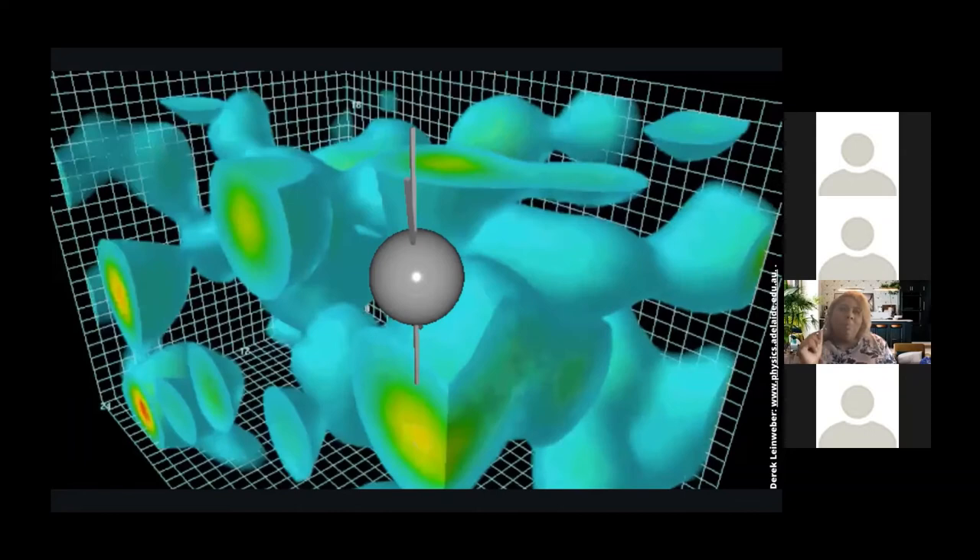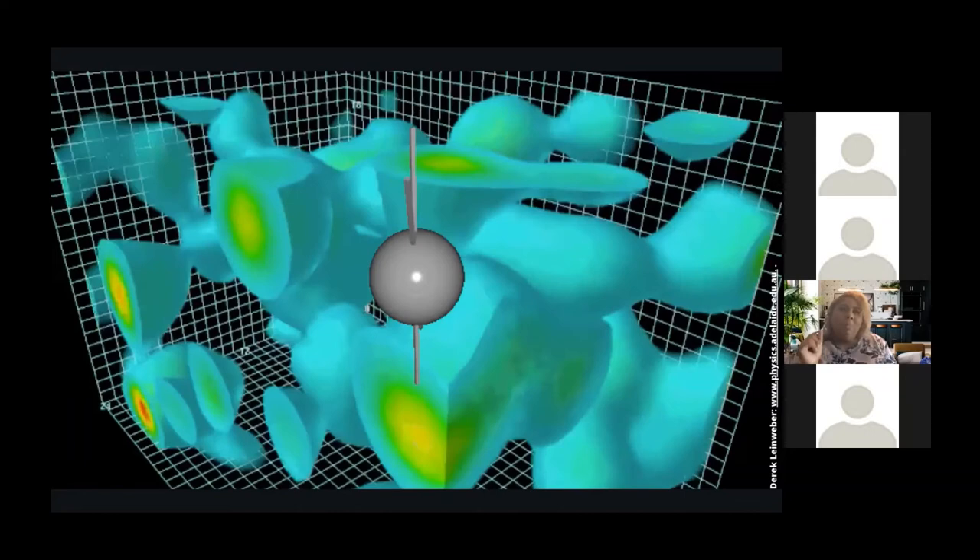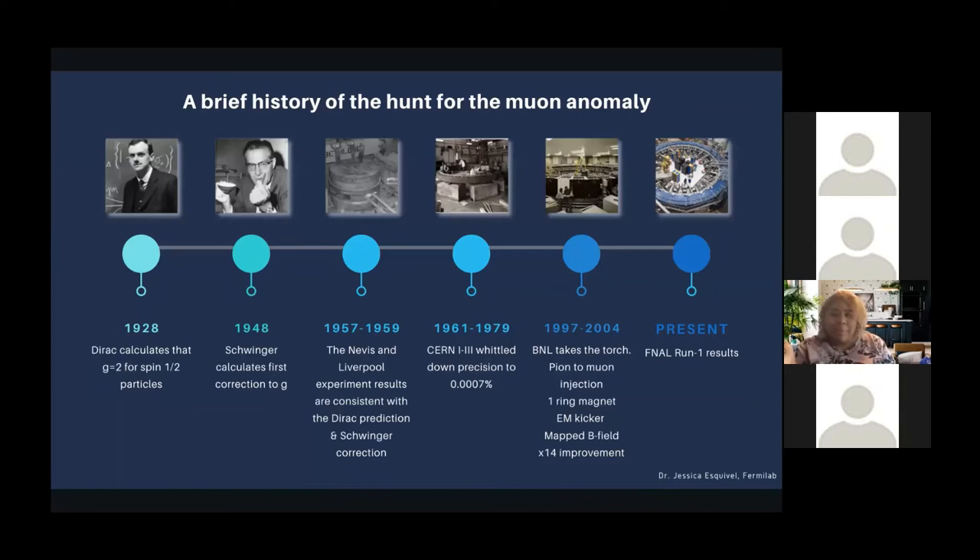The anomalous magnetic moment has been a hot topic of physics conversation for close to a century. Back in 1928, Dirac calculated that g equals 2 for spin-1/2 particles. The first big breakthrough was when Schwinger calculated the first correction to g in 1948 — alpha over 2 pi. This was his crowning glory, so much so that on his tombstone it actually has that correction, alpha over 2 pi.